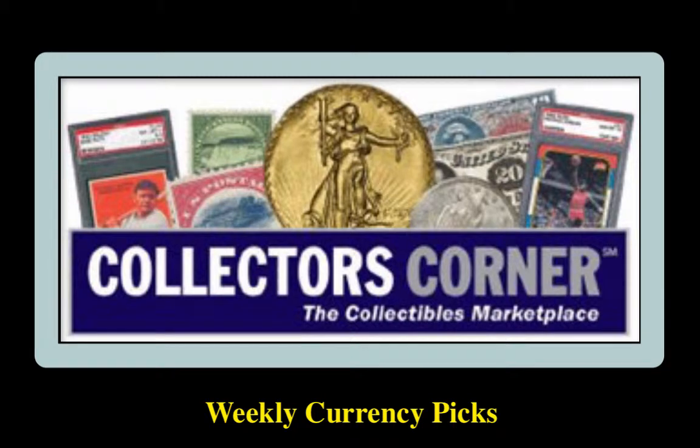Collectors Corner Currency Picks for the week of February 23rd, 2015. As of today, there are over 8,000 notes available for sale. This week's currency picks come from Tom Serena.